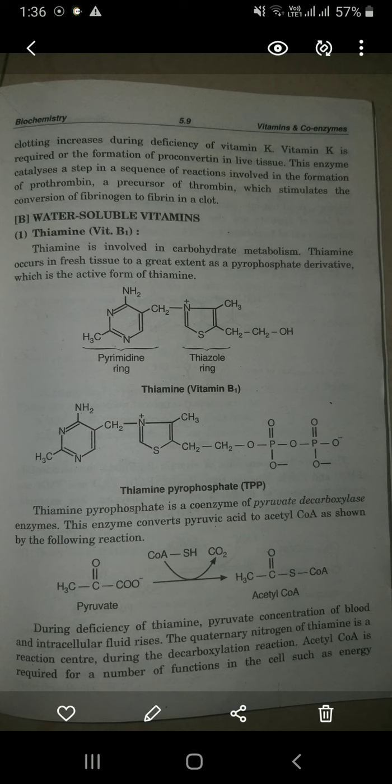Now we will see vitamin B, which is a water-soluble vitamin. We are changing category. Fat-soluble vitamins included vitamins A, D, E, and K. Now we are going to look at water-soluble vitamins, and we will see all these vitamins one by one. We will start with thiamine, that is vitamin B1.